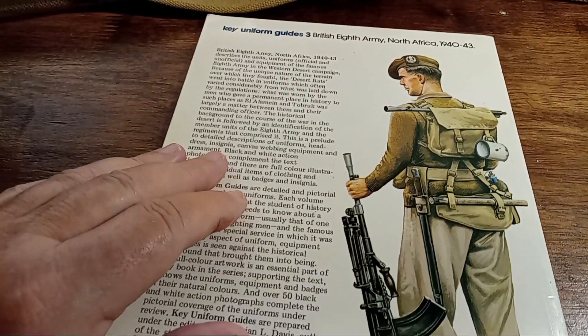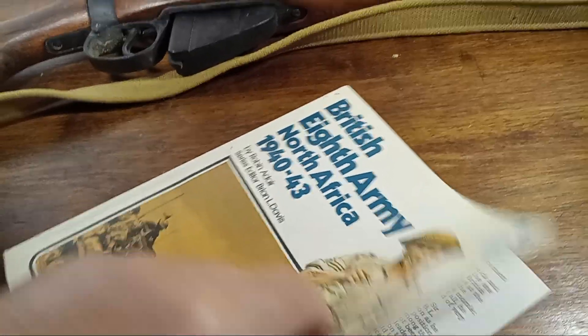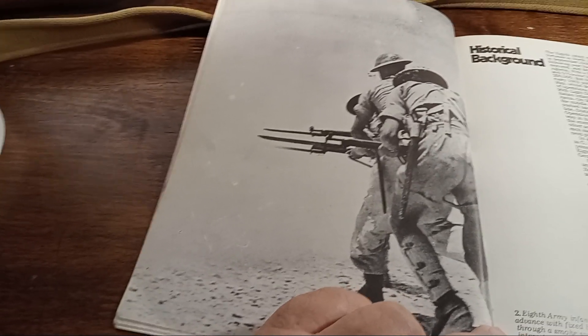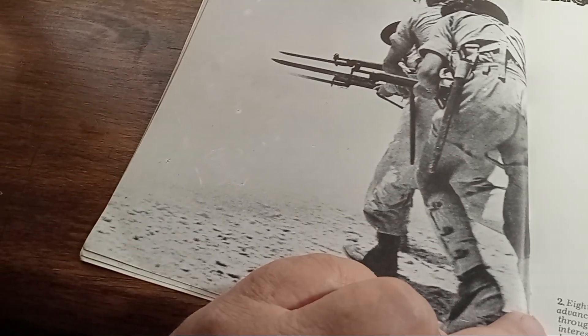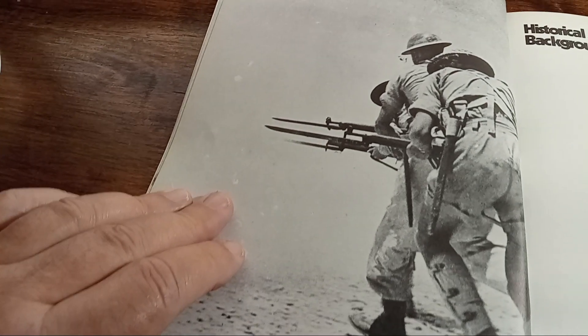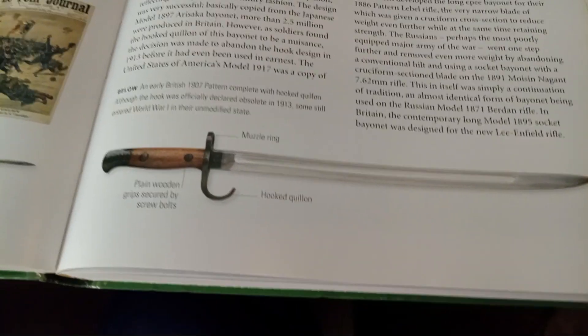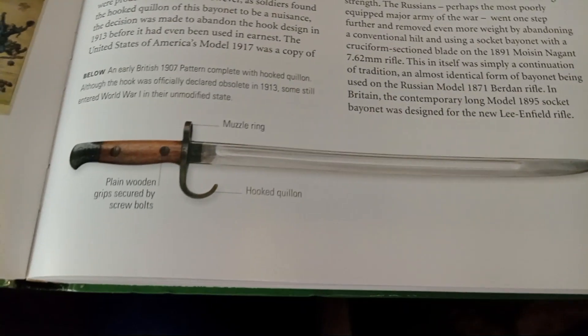It also did not come with the Pattern 1908 bayonet. Let's take a look at what that might look like — I think I have a photograph. Here they are advancing, and what's odd about this picture is it appears that he has two pairs of gaiters on each leg, which I never noticed before. Now the 1907 bayonet looked like this — it's a vicious looking thing — and it was replaced by a bayonet that actually looks like a tent peg.